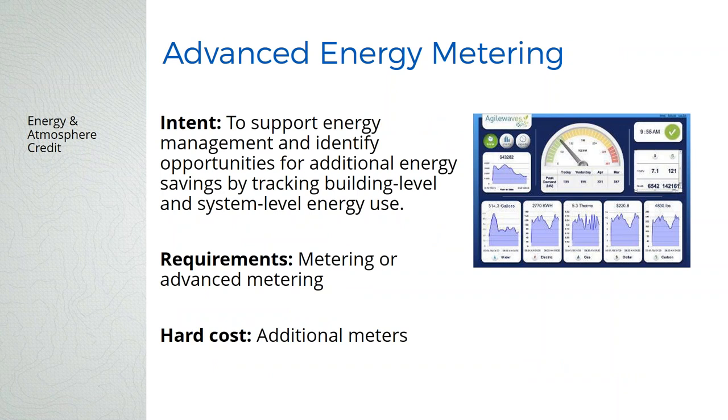There's no credit for measurement and verification, but there is a credit for advanced metering — metering any system that uses more than 10% of total energy use. When we do our energy model we get an energy use breakdown, and if lighting is more than 10%, we sub-meter the lighting panels and HVAC panels. As we're getting more zero net energy buildings, we also want to capture plug loads because when you squeeze all other energy use down, plug loads become a higher percentage. Advanced metering combines with the monitoring-based commissioning credit — those work together.